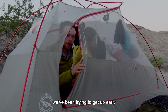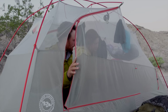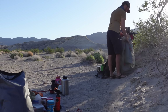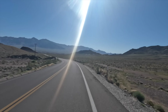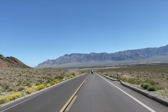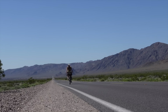We've been trying to get up early to avoid the heat of the day. To Pahrump! After everything we'd been through it felt really nice just to enjoy an easy day on the pavement to Pahrump.